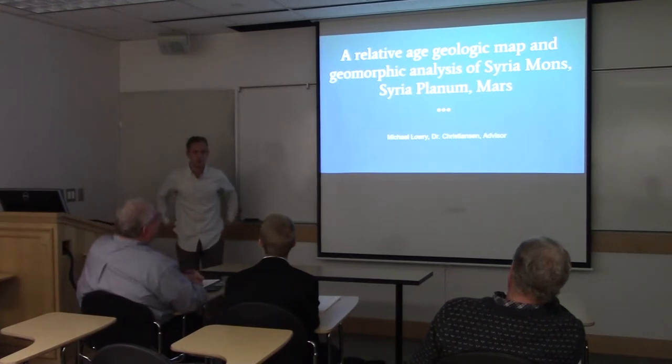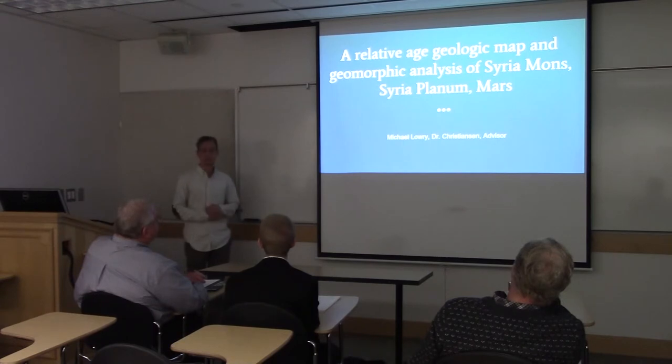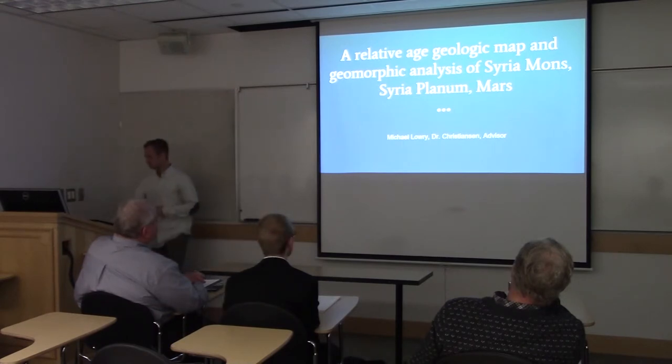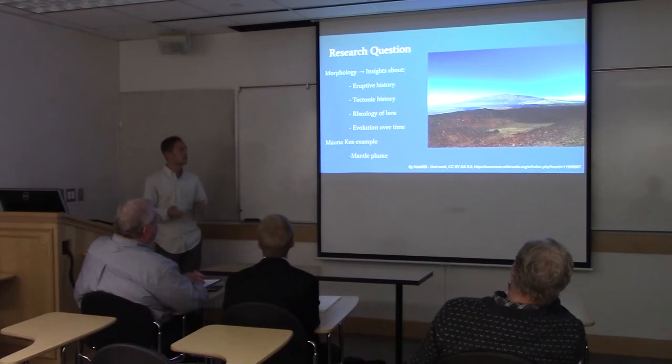I'm going to talk about a relative age geologic map that I've been working on with Dr. Fishington's help, and some geomorphic analyses that I've been able to make about Syria Mons, which is a volcano on Mars. Looking at geomorphology can tell us a lot of insights about the erupted history of a volcano and the tectonic history.